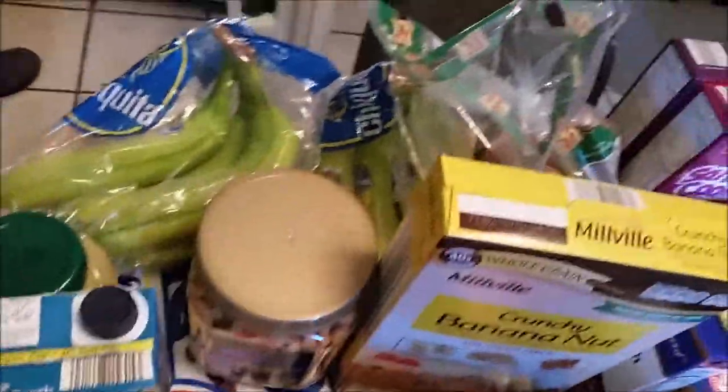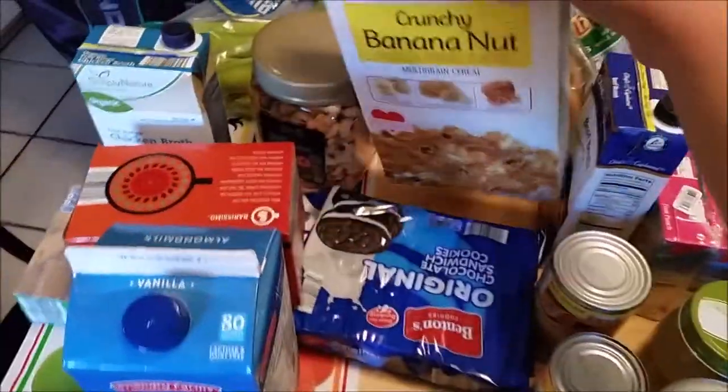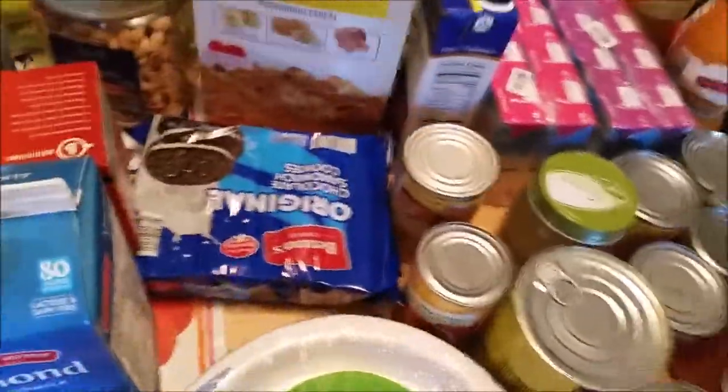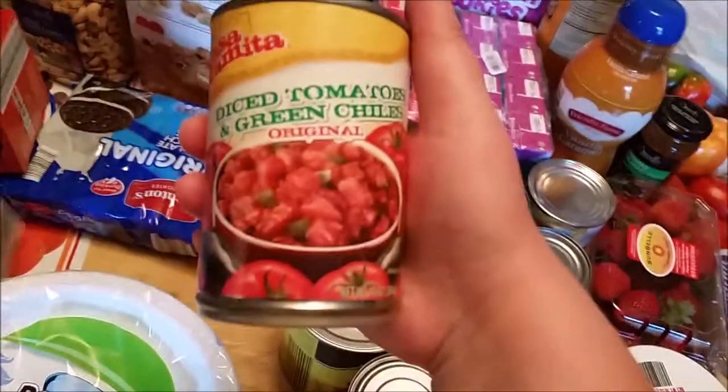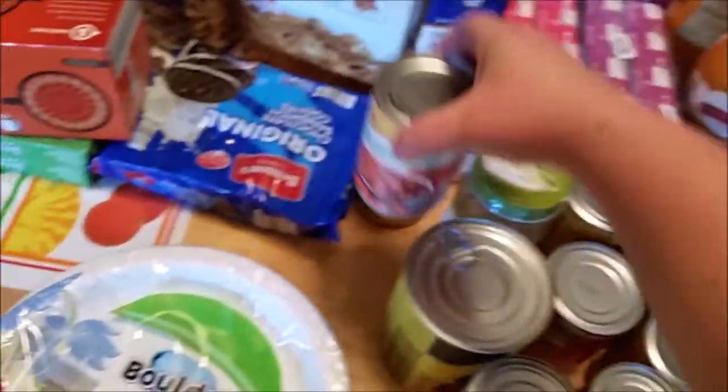We got some green bananas — Aldi always has the best bananas. I got this cereal just to try, probably a snack for me. And we got some diced tomatoes and green chilies, kind of like Rotel. We get that from there all the time and it's really good.